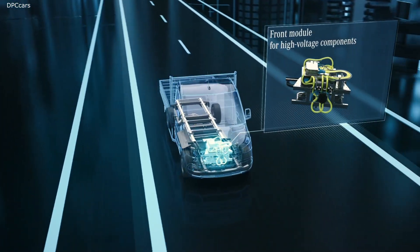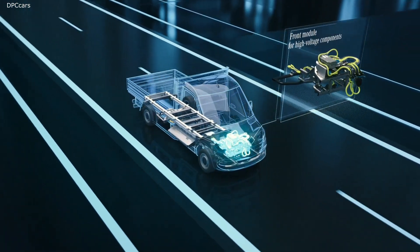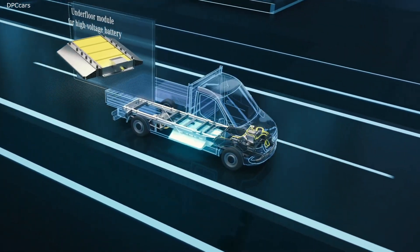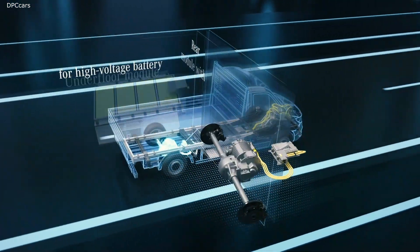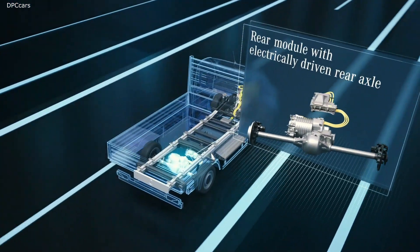First, the front module for high-voltage components. Second, the underfloor module for the high-voltage battery. And third, the rear module with integrated electric motor.